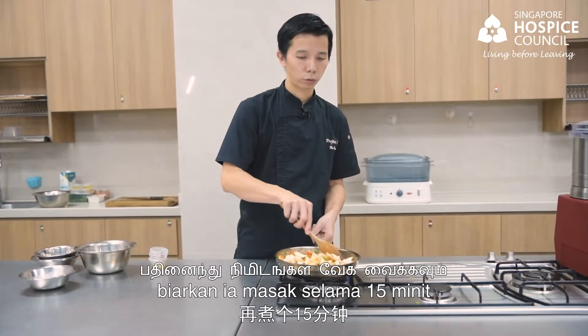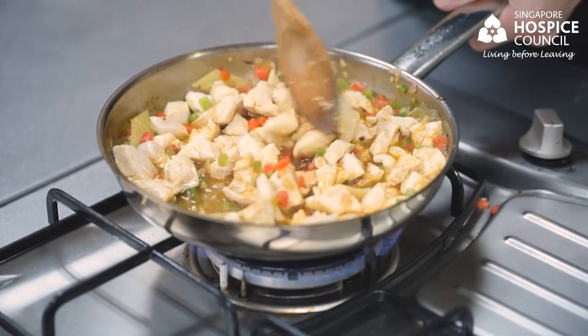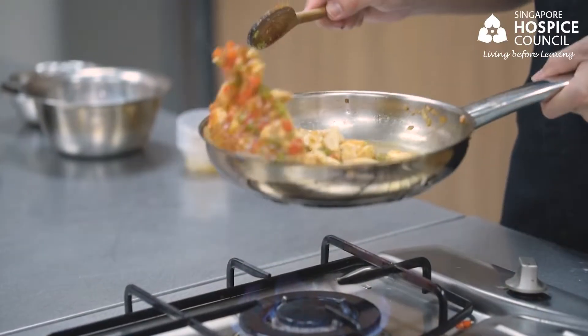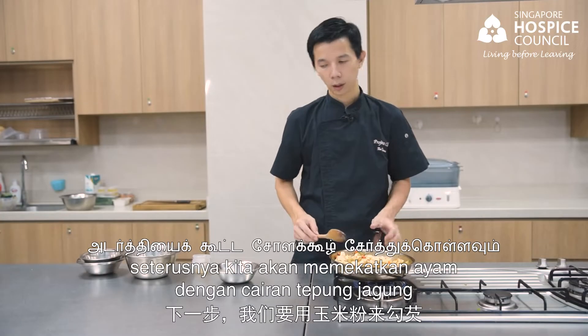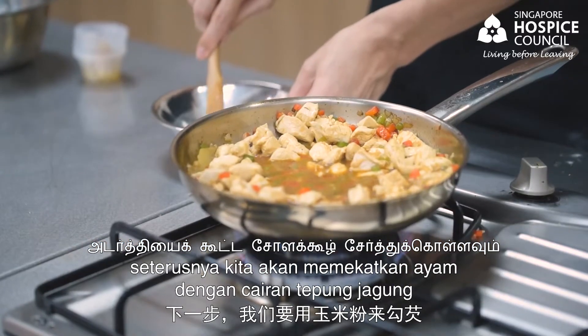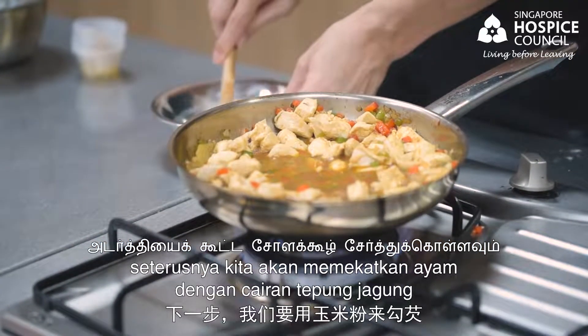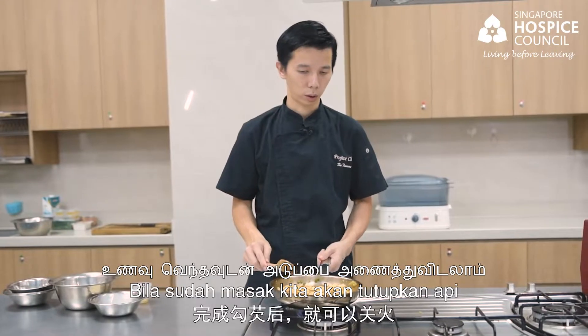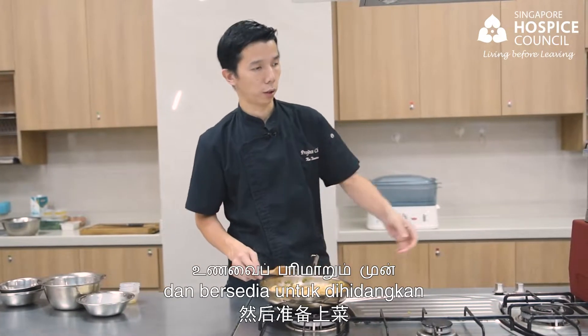Let it cook through for 15 minutes. Next, we will thicken the chicken with cornstarch. Once it's ready, we will turn off the heat and get ready for plating.